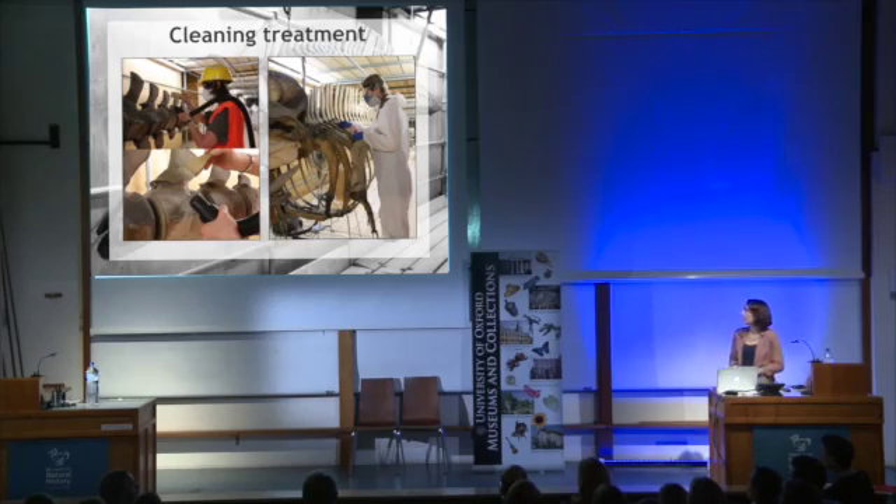Here are some photos of the cleaning effort. Gemma Rabow, our assistant conservator, is vacuuming, and Nicola Crompton, our conservation intern, is cleaning with ammonia, of course wearing all the glamorous protective personal equipment.